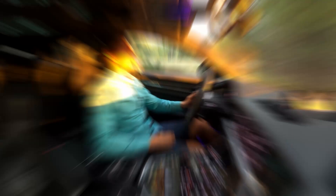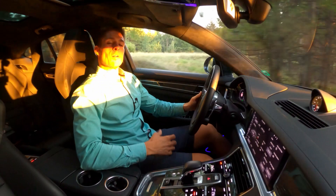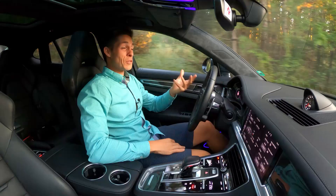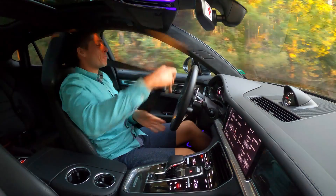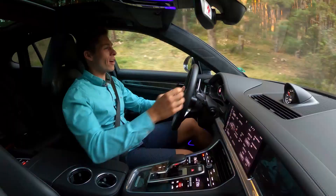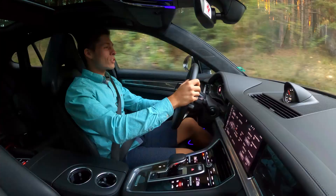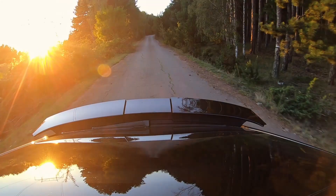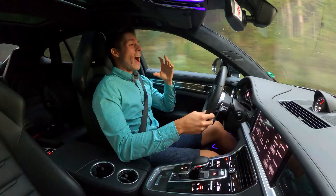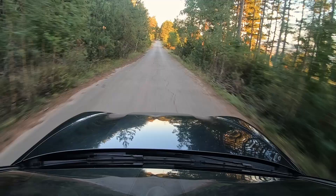Driving the Porsche Panamera Turbo immediately impresses you with something very unusual — the seatbelt warning sound, which is as pleasant as a relaxed evening with some jazz. Put the seatbelt on and drive this absolutely amazing luxury car. The first thing you notice is the Burmester high-end surround system, which completely submerges you in luxury. The adjustable suspension deals absolutely amazingly with road imperfections and bumps, and the car is very well isolated, comfortable and truly quiet to drive.